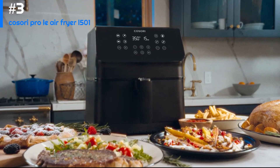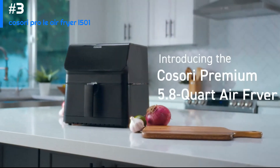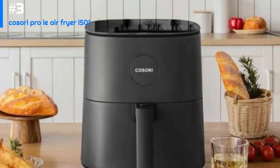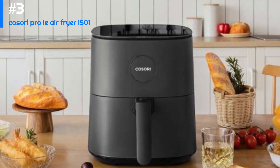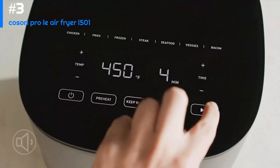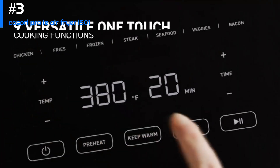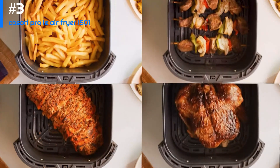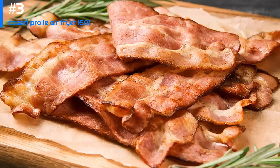Another great feature of the Cosori Pro LE Air Fryer L501 is its non-stick basket, which makes cleanup easy and is also dishwasher safe for added convenience. Overall, the Cosori Pro LE L501 is an excellent choice for anyone looking for a high-quality air fryer that offers plenty of features. It's easy to use, easy to clean, and produces delicious healthy meals with minimal effort.